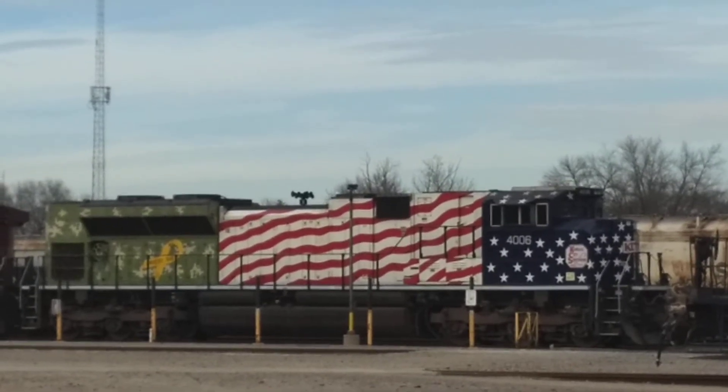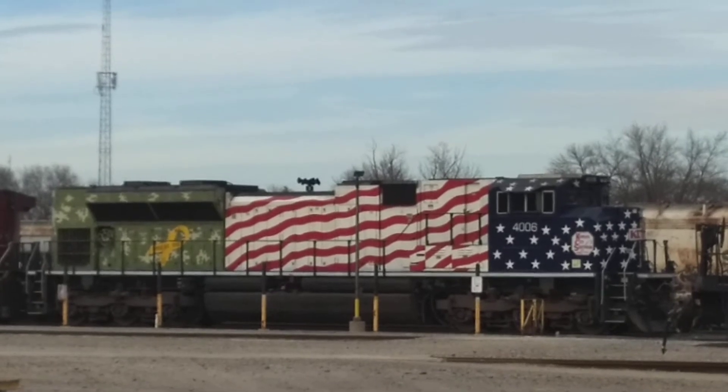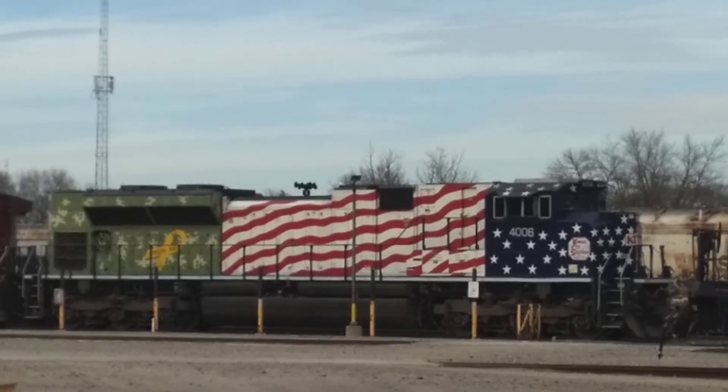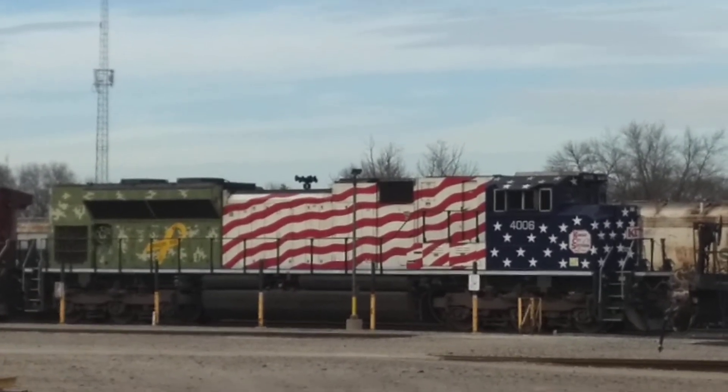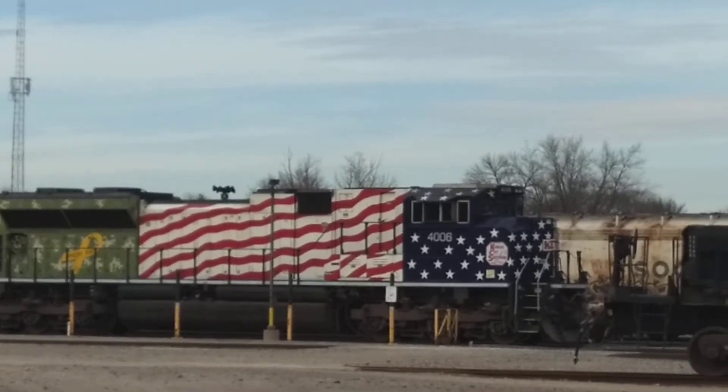Hey everyone, Scott here again. I was just cruising down the alley here next to the Canadian Pacific Yard, Mason City, as I do often, just to check out and see what's going on, and I ran across this.